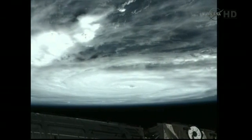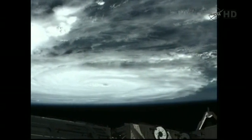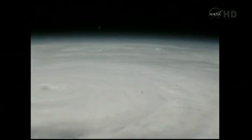Mike, we see that. It's just hard to believe that it's that big. It is big. I'll zoom back out — you can get an idea. We're actually flying over some of the outer bands right now, I believe.